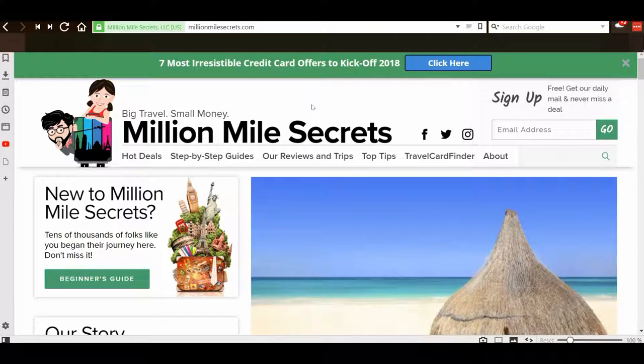Another card is the RBC Visa Infinite Avion — it may not give you as many points or two points for travel purchases, but it has full insurance coverage and gives you access to the Visa Infinite concierge service. No credit cards are the same, and it's almost impossible to give a top 10 recommendation. Whenever you're choosing a credit card, figure out what you need — points, travel insurance, concierge — and then make your decision based on reviews from non-affiliated sites that provide honest and unbiased opinions. If you like what you see, please give it a thumbs up and consider subscribing.